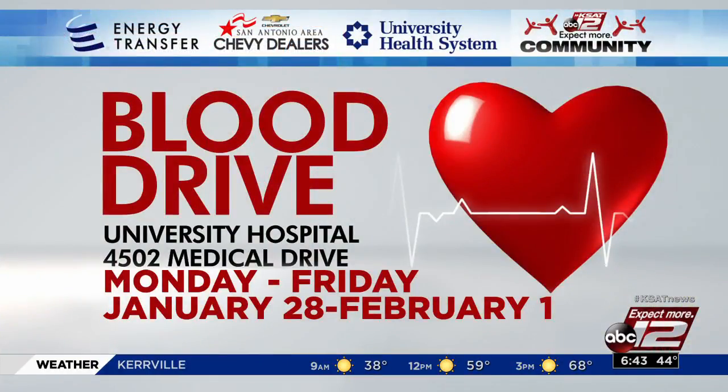That was Max Massey. Remember, our KSAP Community Blood Drive will be at University Hospital from 8:30 to 5. It kicks off today and will end February 1st. Today, the event will be in the lobby of the main building.